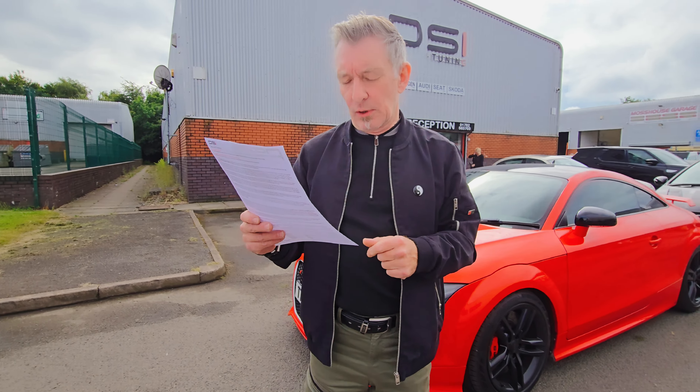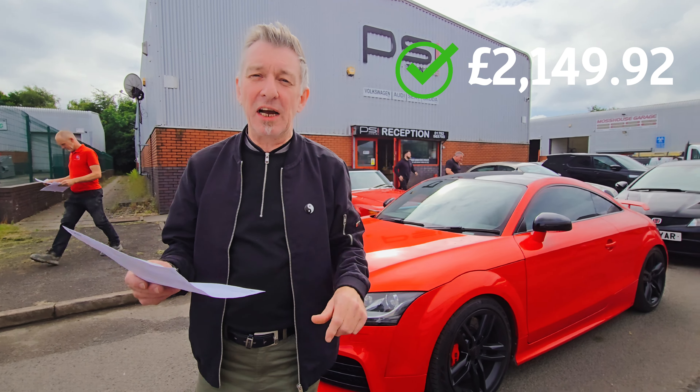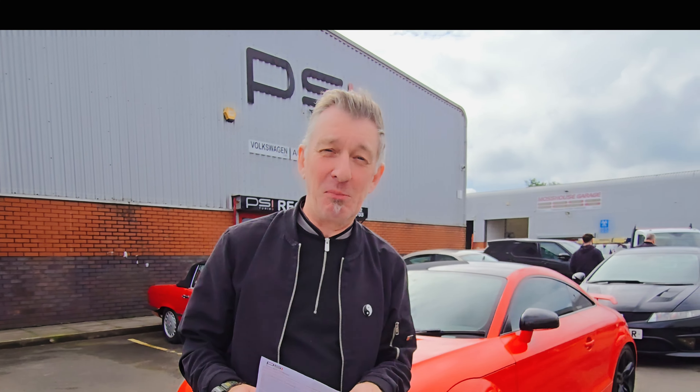So the total comes to two thousand one hundred and forty-nine pounds and ninety-two pence. We're looking at nearly twenty grand now spent in total, into the car with the car itself and some of the other goods.